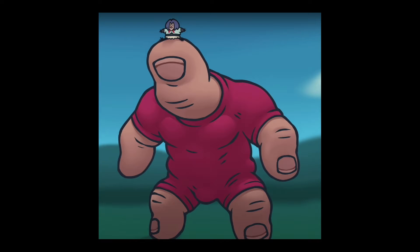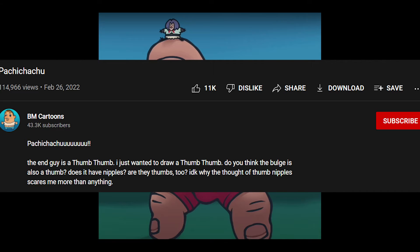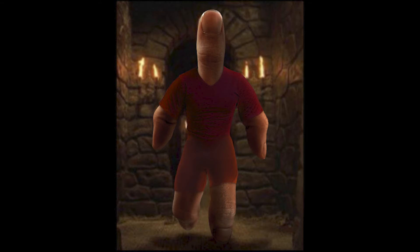So recently, I saw this video called Pachichicu from BM Cartoons, and the video was entertaining, but what I really found interesting about it was the description, which posed some truly perplexing inquiries: Do you think the bulge is also a thumb? Does it have nipples? Are they thumbs too? Having read these problems and finding myself equally intrigued, I thought it was only right that I put in the research and find the answers to these questions.